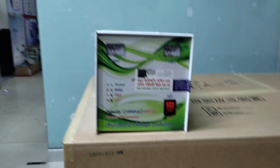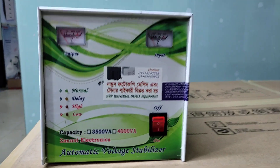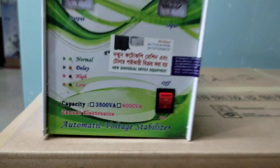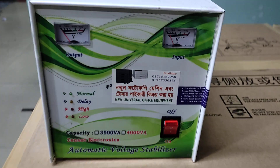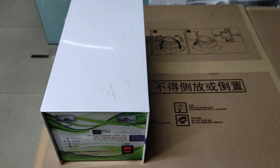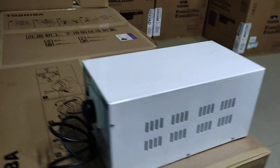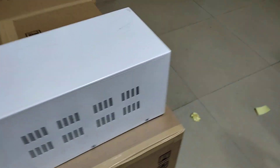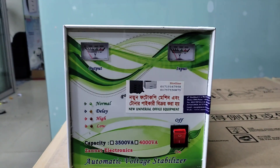Assalamu alaikum. Today I will talk about stabilizers. Hello, stabilizer — aske kotha bolbo stabilizer nye.